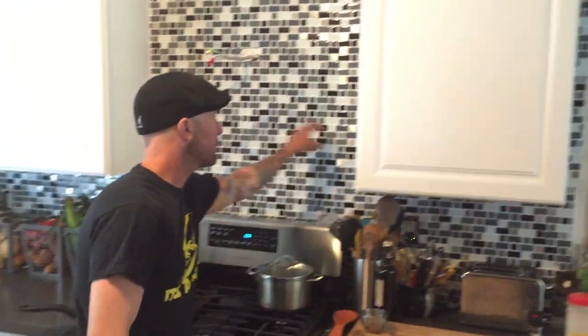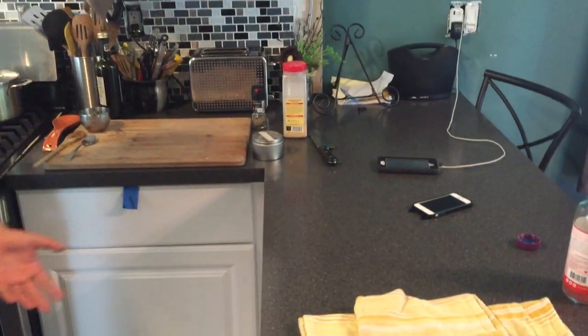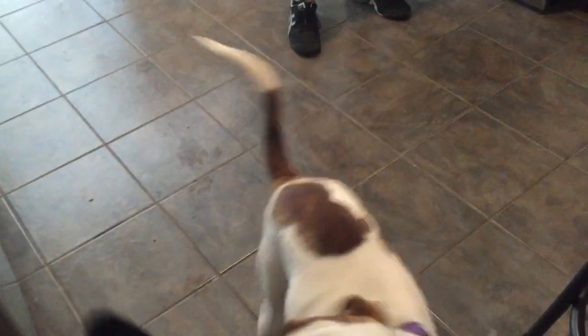Alright, so this is the kitchen. I think the last time you were here I didn't have any of this stuff done. So I hung the cabinets and I put the backsplash on and I got some grout in here. Countertops are done. I don't know if they were done last time but I got the floor in — nice gray ceramic tile.